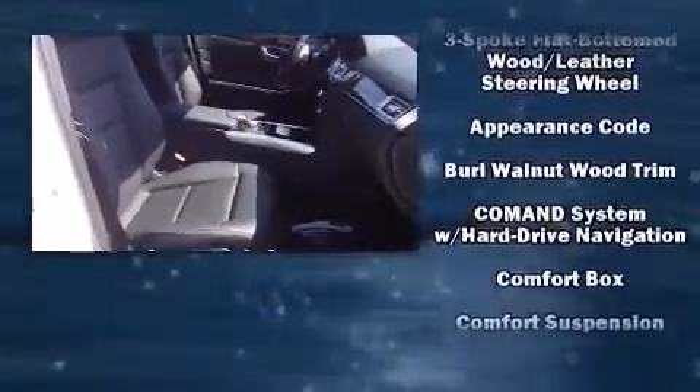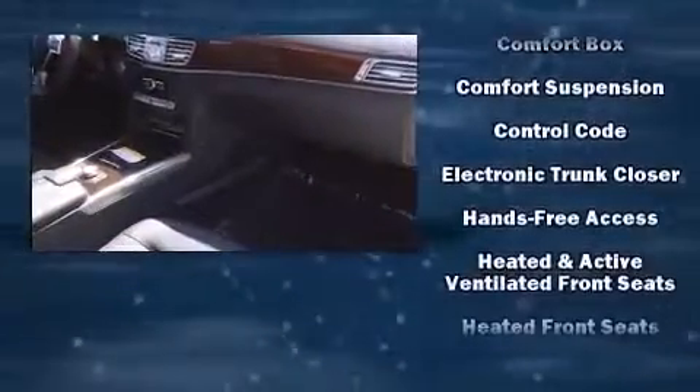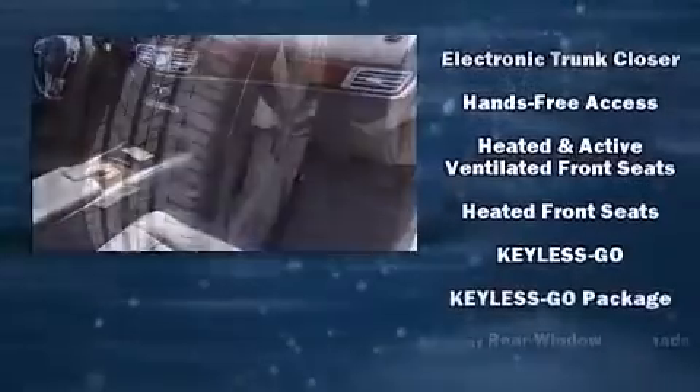Audio features include a CD player with MP3 capability, a 10-gigabyte hard drive, and 14 speakers, yielding maximum audio versatility.